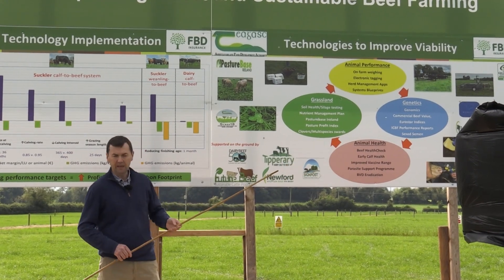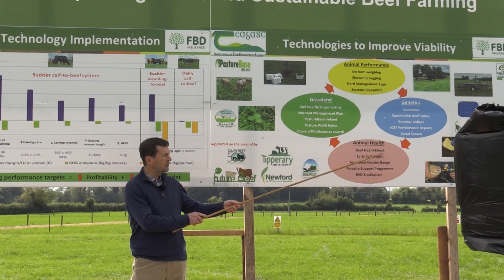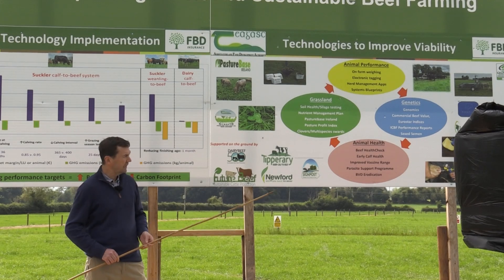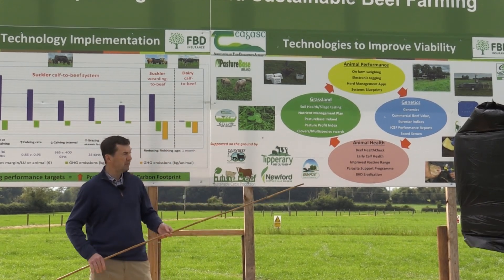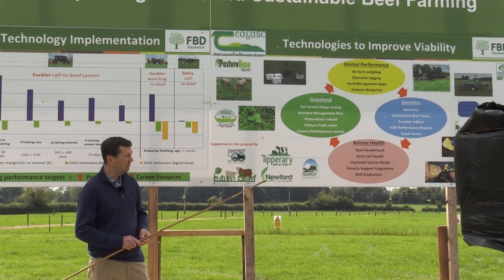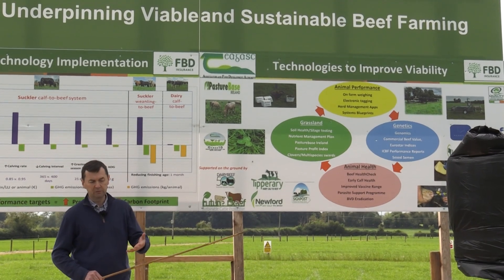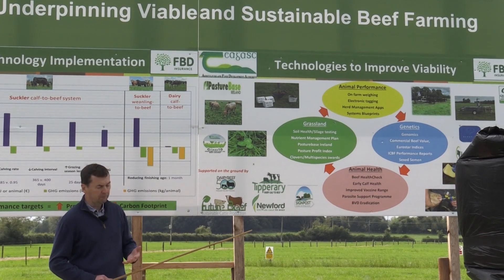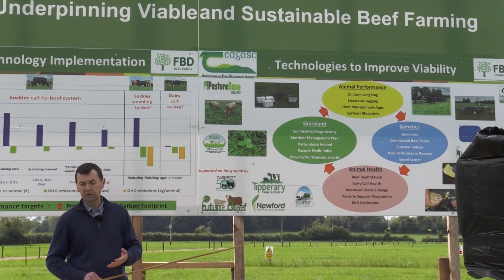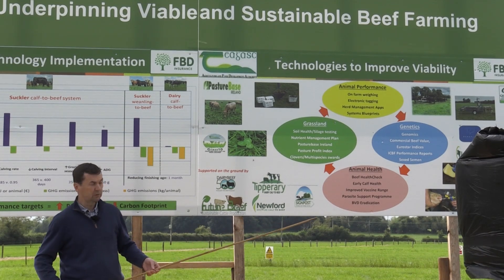Animal health is an absolute cornerstone of any of the production systems. We've got the beef health check reports where animals' livers and lungs are assessed going through the factory. We've had a number of programmes and a lot of research done on early calf health. We're seeing ongoing improvement in vaccine ranges — this year we've seen the Cryptosporidia vaccine coming on stream for the first time, and that will continue to develop if we're going to have less antibiotics available to us going forward.